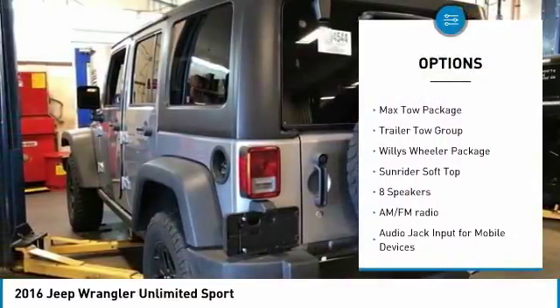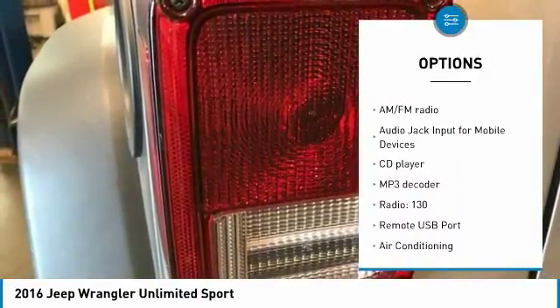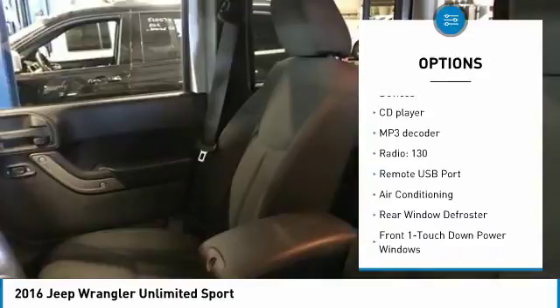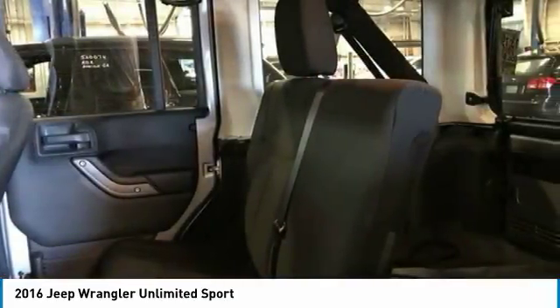Traction control, backup camera, leather-wrapped steering wheel, air conditioning, dual airbags, Bluetooth, power steering, four-wheel disc brakes, eight speakers, and center armrest.